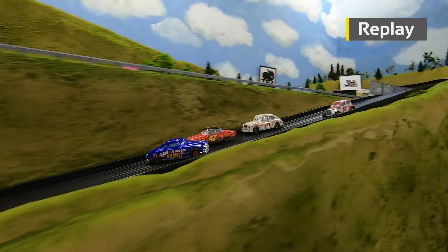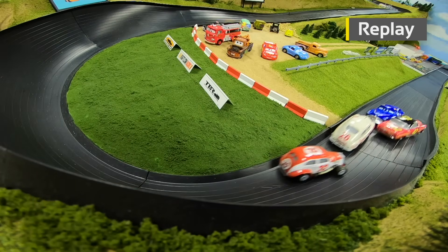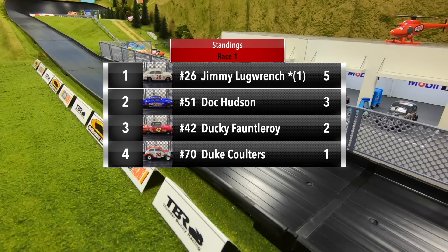Coming out of turn two there was some contact between Hudson and Fontleroy — Hudson gets turned around. Then out of turn four, Jimmy Lug Wrench goes all the way from third to take home the win in the first race. A great start for Jimmy Lug Wrench.